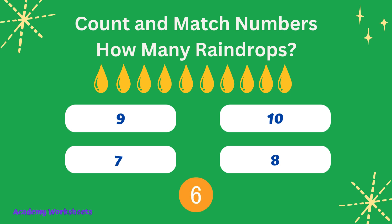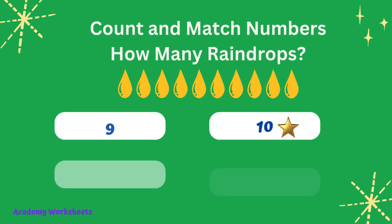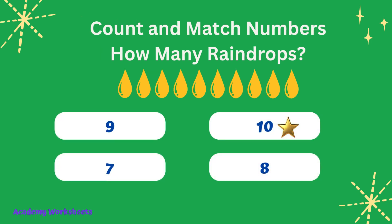Count and match numbers. How many raindrops? If you said the number 2, congratulations, you are correct.